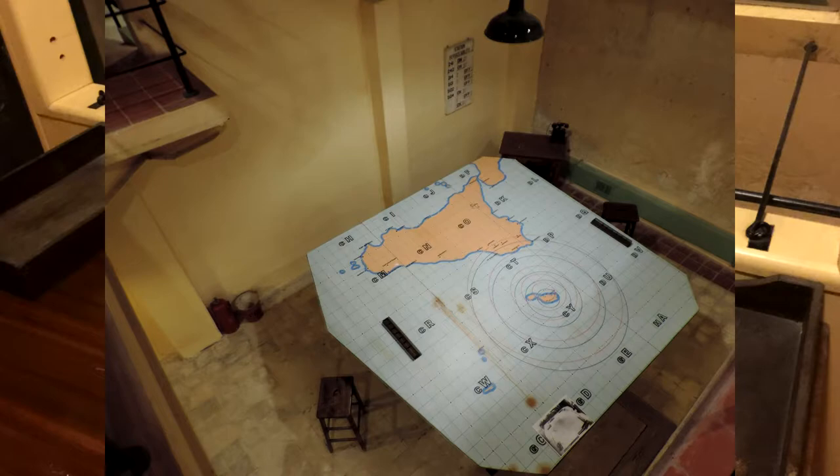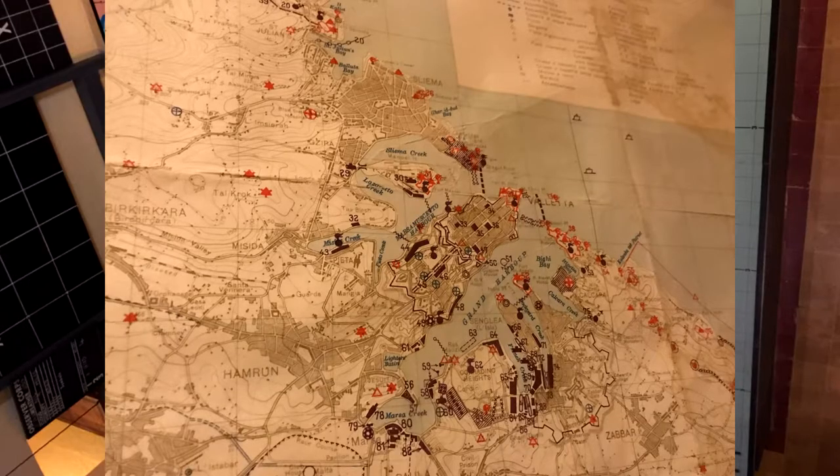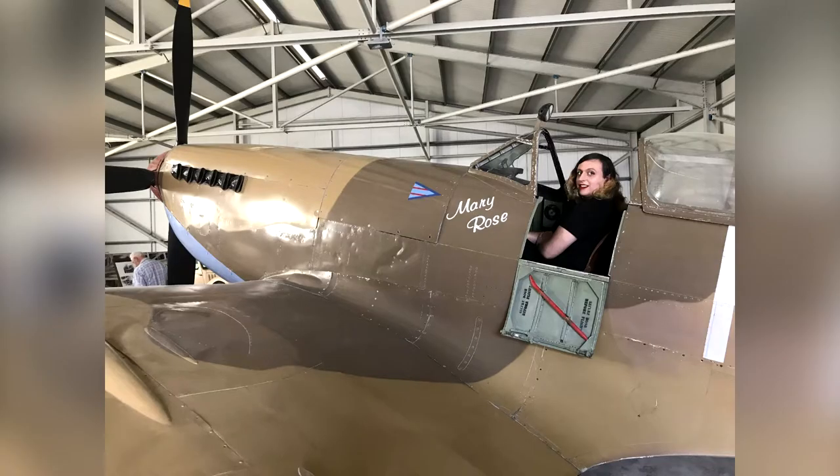It was actually used by General Eisenhower, Admiral Cunningham, Field Marshal Montgomery, and Air Marshal Tedder as part of the Allied HQ for Operation Husky, which was the invasion of Sicily. This ultimately led to the defeat of the Italians during World War 2, and as you can see from this map, it never appeared in the German bombing plan.